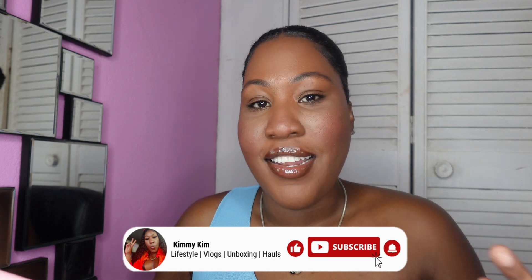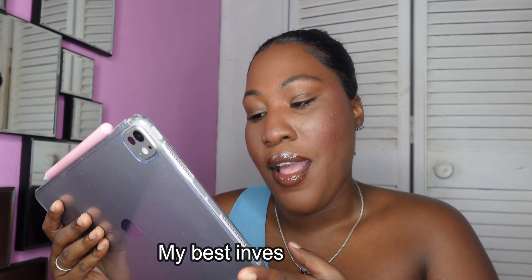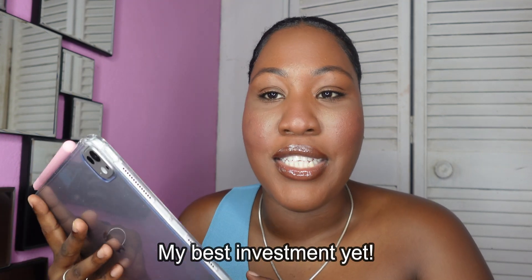Hi guys, welcome back to my channel. It's your girl Kimmy Kim. Today I have another awesome video for you guys — what's on my iPad Pro 11-inch 2024 M4. This is literally my best investment yet.